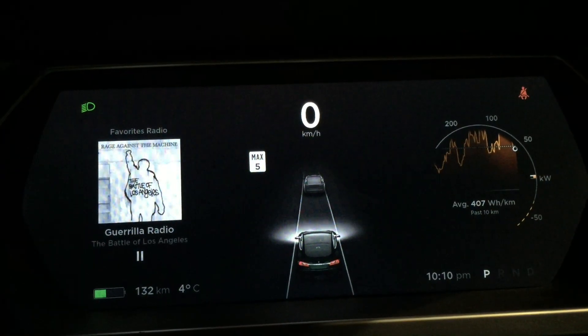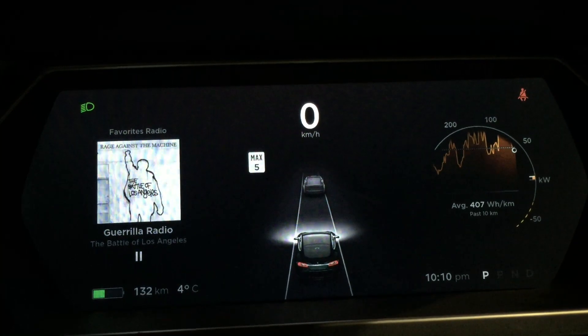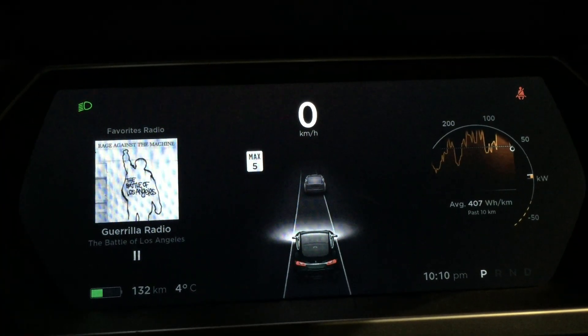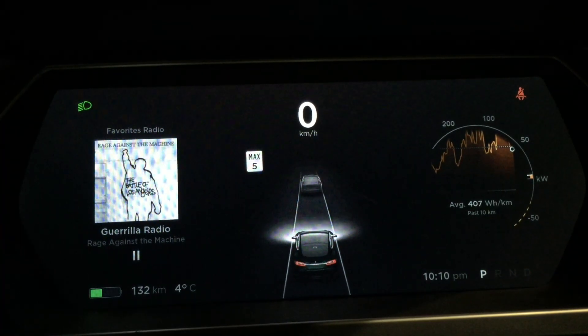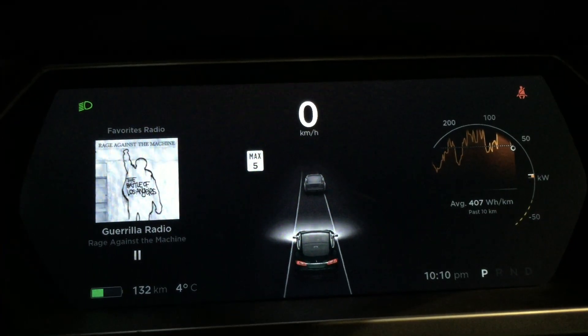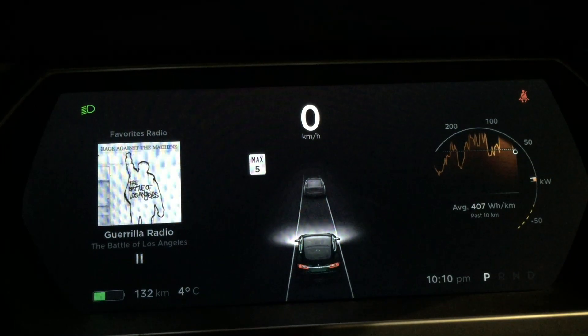This is a public service announcement for folks with older Tesla Model S cars. For those of you unfamiliar with what you're looking at, this is Autopilot — the self-driving system that comes with most modern Teslas, built after around VIN 50,000 or so.